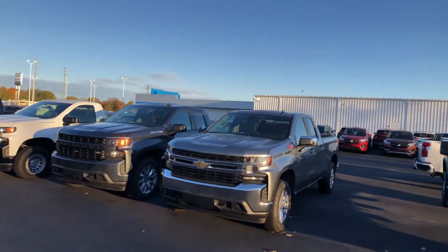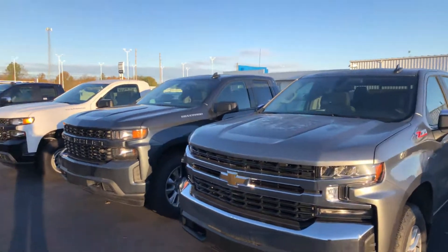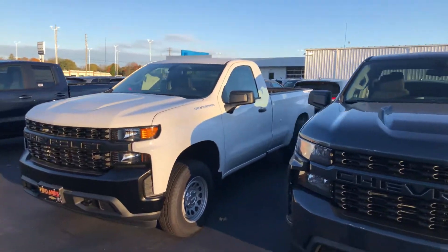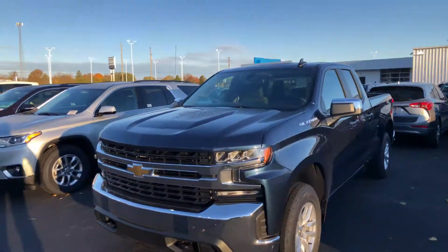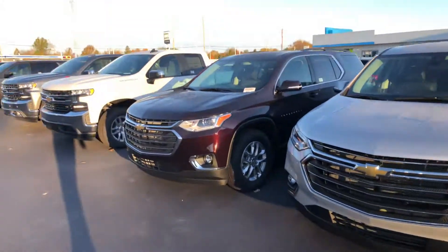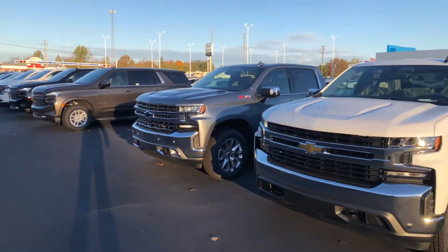Starting here, we got a satin steel double cab Z71, LT All-Star, a custom double cab, a regular cab work truck — that is a 2020. Got another double cab LT All-Star, and then I do have a white LT All-Star.